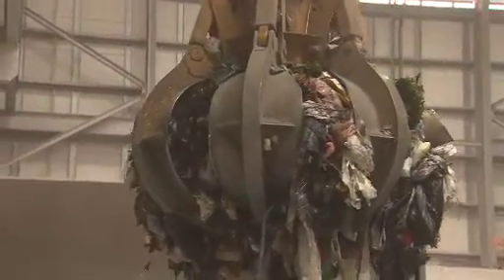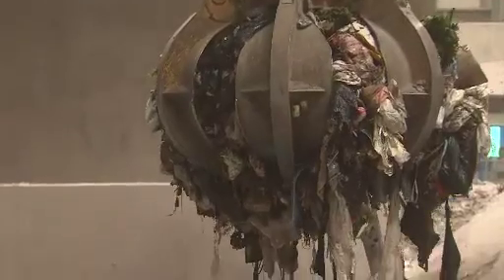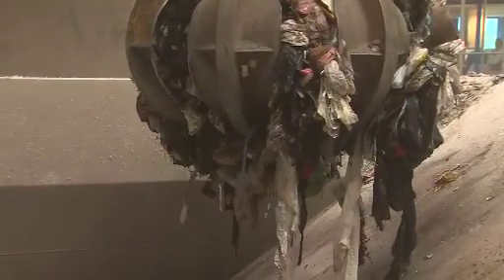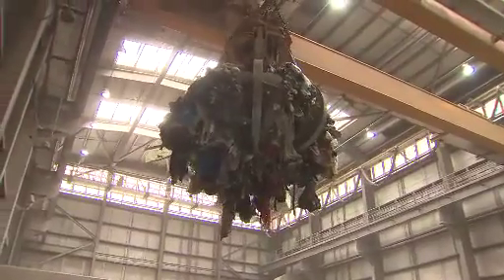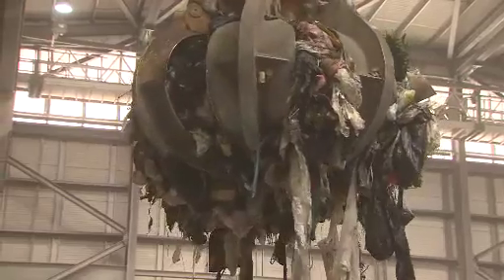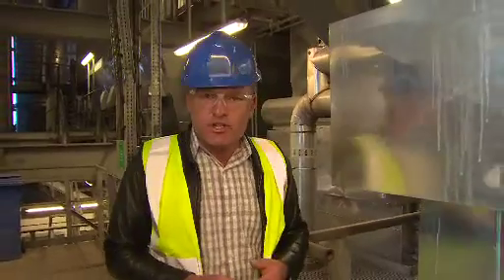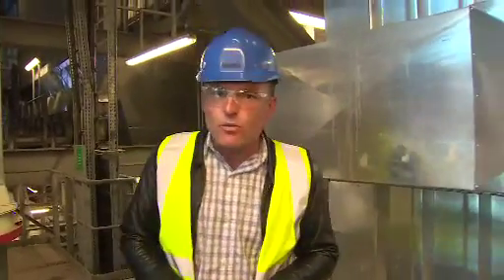Many European nations show that such high levels of recycling sit very comfortably alongside energy from waste technology. Almost without exception, the greenest EU countries with the highest rates of recycling are also the ones with the highest levels of energy from waste facilities. The problem lies with the waste we can't recycle that gets sent to landfill. Indeed, the Welsh waste strategy says that energy recovery plants should be restricted to a size that matches the amount of waste we can't recycle.